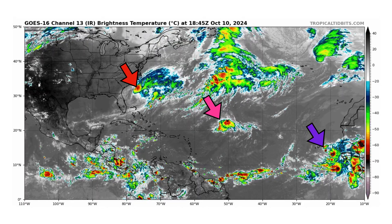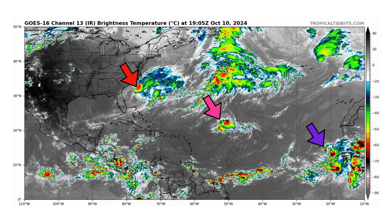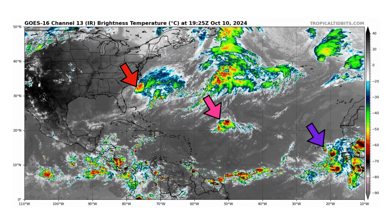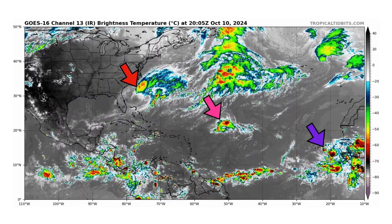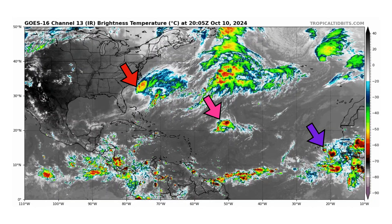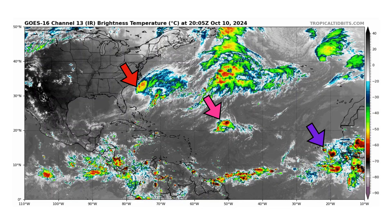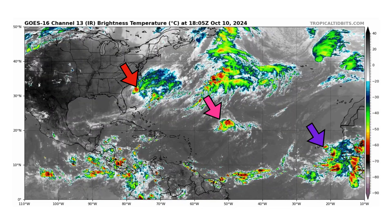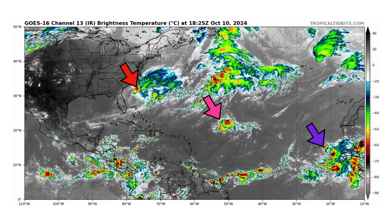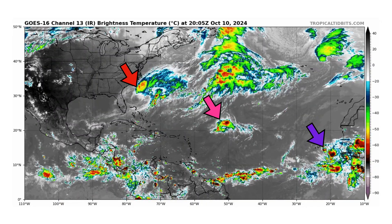We're looking at the latest satellite image of the Atlantic Basin, thanks to TropicalTippets.com, for Thursday, October 10th, 2024. The red arrow is pointed towards the remnants of Milton after making landfall last night on the west coast of Florida around 10 or 11 o'clock. The pink arrow is now Tropical Storm Leslie, downgraded just recently from a hurricane. And we have Invest 94L by the Cabo Verde Islands in purple — a tropical wave just coming off the coast of Africa.